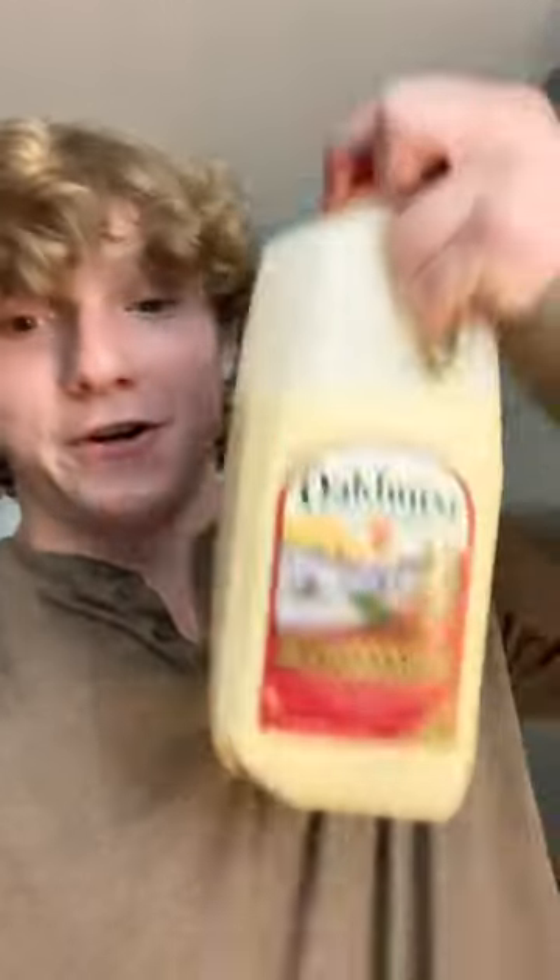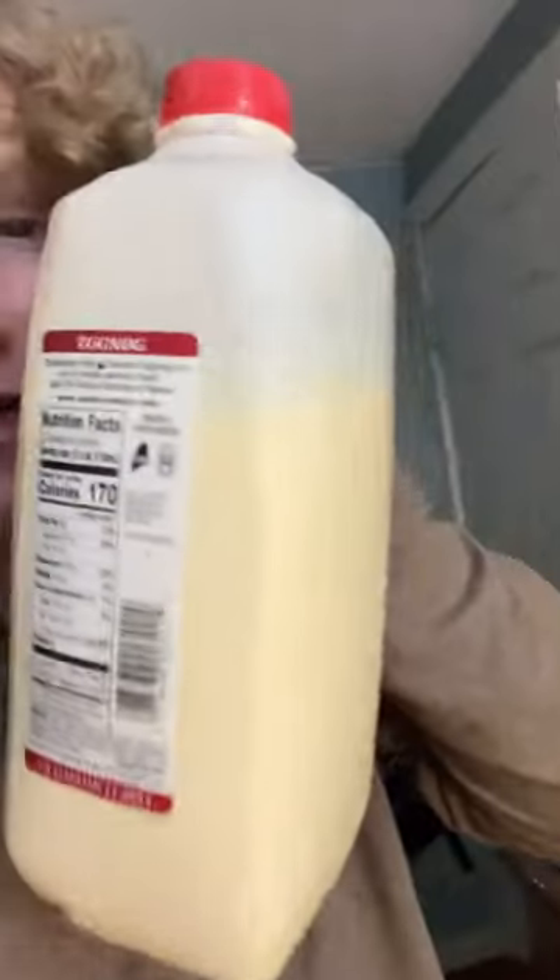Every year during the winter is when I start my bulk, and my favorite bulking cheat code is eggnog. So if you're somebody like me and you actually enjoy eggnog, this is a perfect cheat code for bulking.